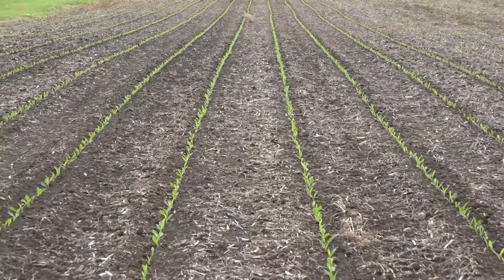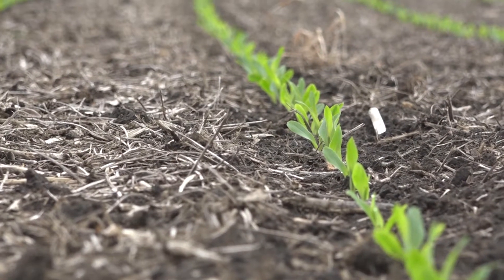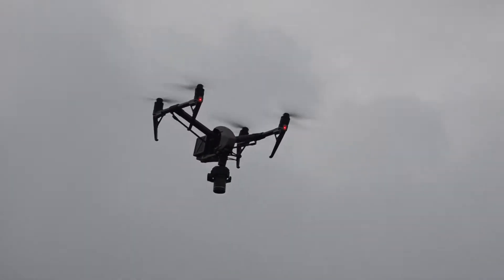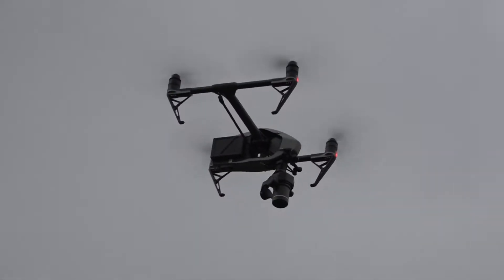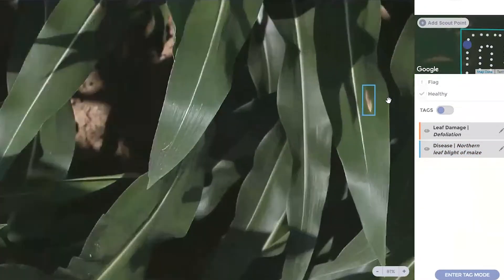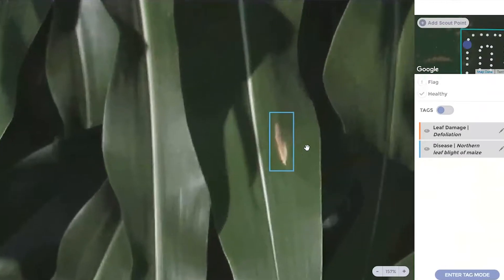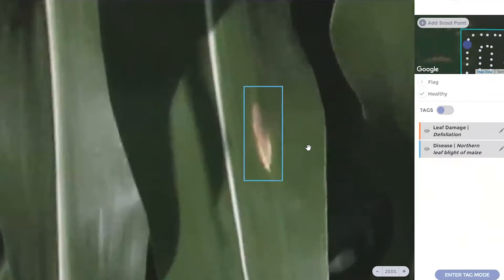Determining if you have nitrogen deficiencies or any sort of nutrient deficiency, and disease scouting — I think that's going to be some really cool technology. If you think about the way we do disease scouting now, we walk past the end rows and maybe check a couple hundred feet into the field. But now you've got a hundred-acre field with a hundred data points to determine if you have northern corn leaf blight pressure or gray leaf spot pressure throughout the field, and be able to make some really precise observations instead of just guessing.